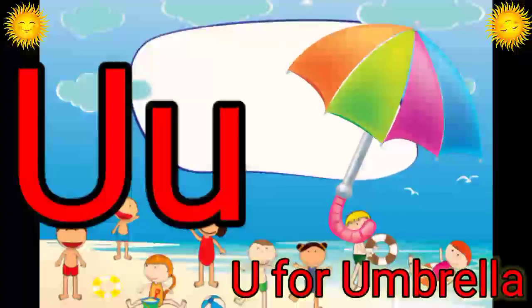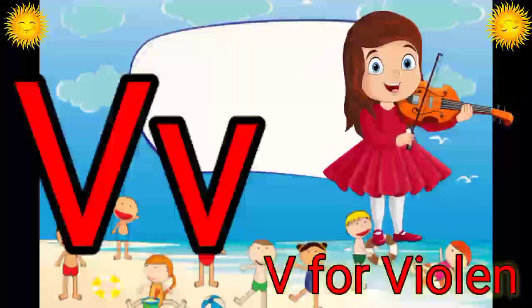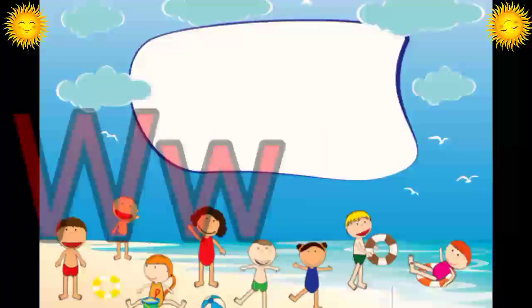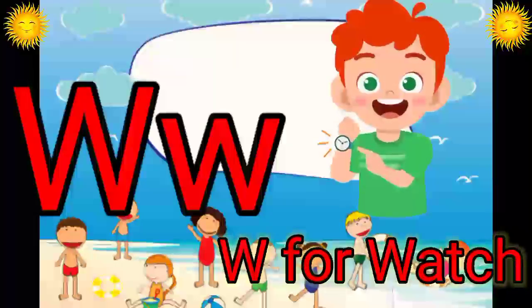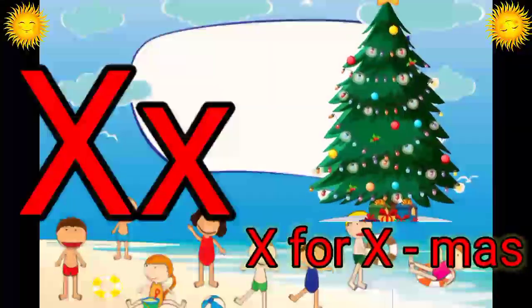U. U for Umbrella. V. V for Violin. W. W for Watch. X. X for Xmas.